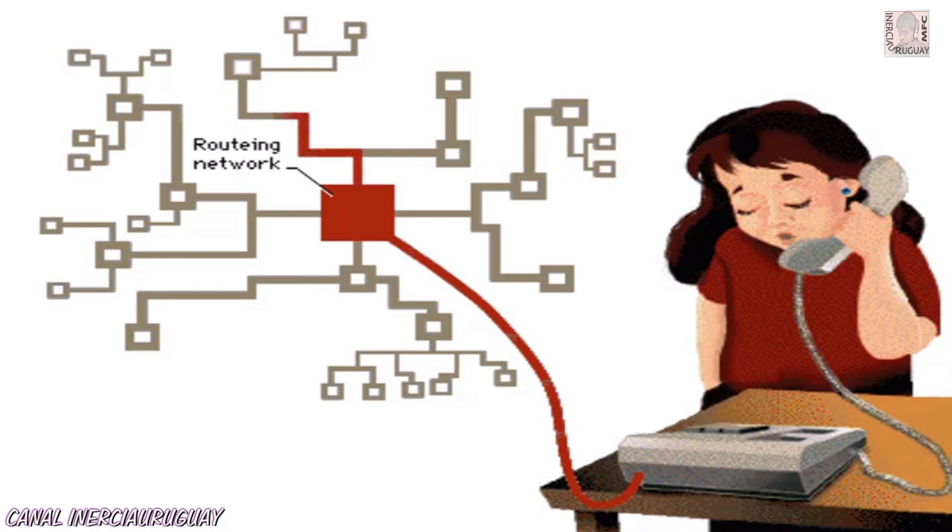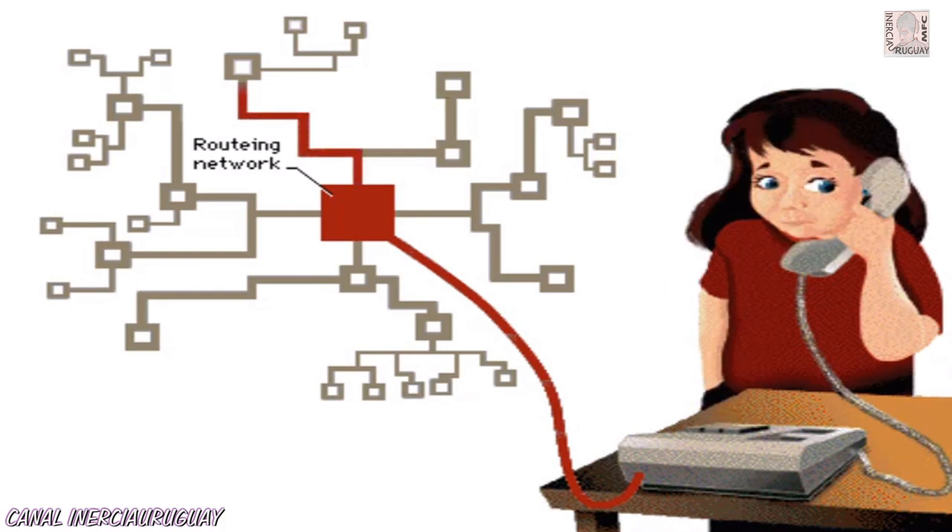A number is dialed and transmitted. Hello? Hello, is Grandpa there?